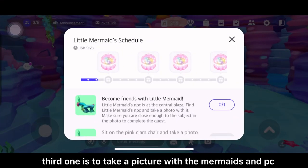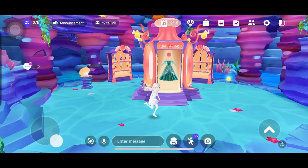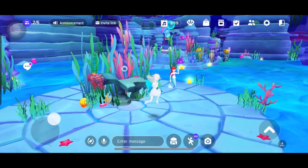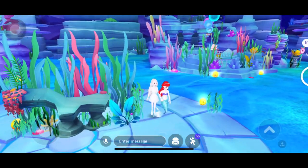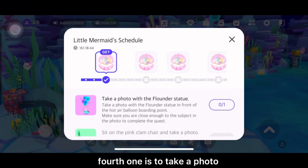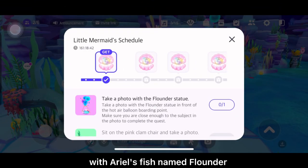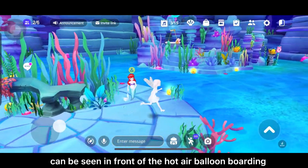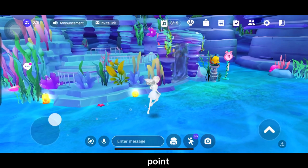Third one is to take a picture with the mermaids NPC. Fourth one is to take a photo with Ariel's fish named Flounder, which can be seen in front of the hot air balloon boarding point.